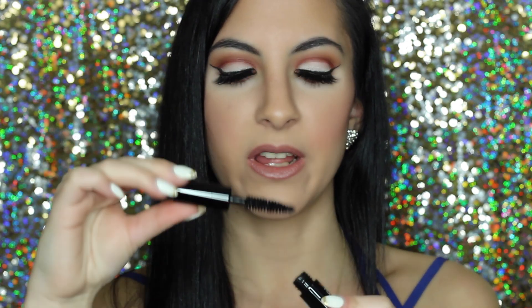Next is a mascara — the Smashbox Full Exposure Mascara. I really like the brush: it's thicker at the base and thins out at the tip, which makes it easy to get your bottom lashes with the thinner part. It really lengthens my lashes and thickens them at the same time. I've been falling in love with this month. Before this I used Better Than Sex, which is still a great mascara, but I've just been reaching for this one a lot this month.